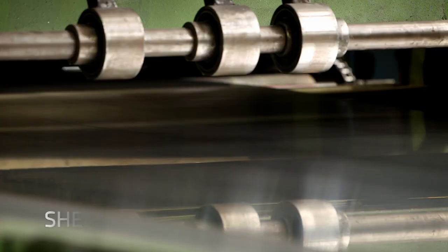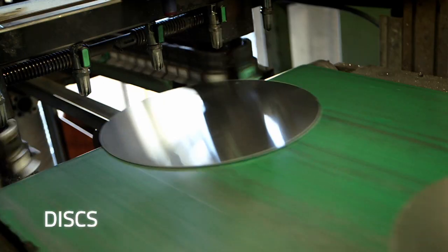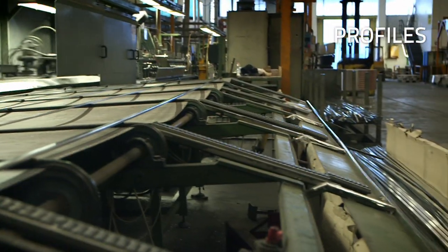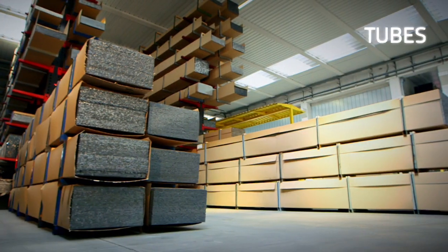From strips to sheets, from discs, profiles and electro-welded tubes.